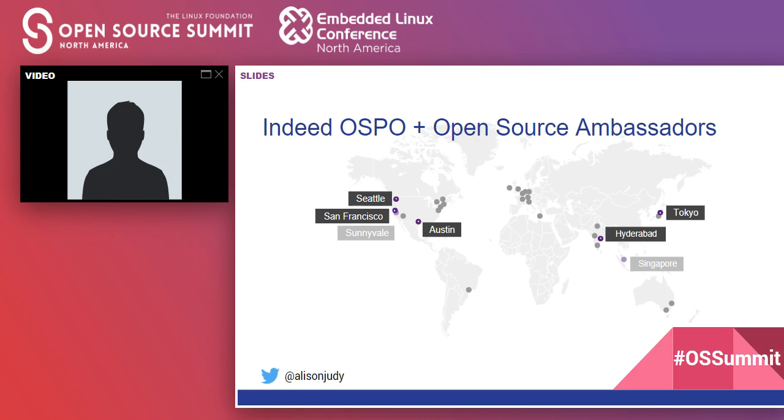With so many different offices and us only being in the Pacific time zone, we felt we needed more options for people to get their questions answered during working hours when anything came up about open source. So we decided to have an open source Ambassador Program, and right now we currently have ambassadors in Seattle, San Francisco, Austin, Hyderabad, and Tokyo.